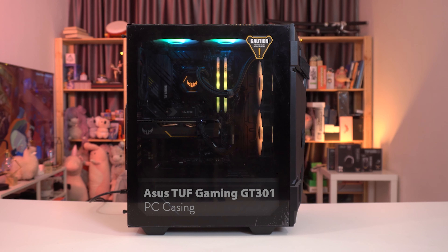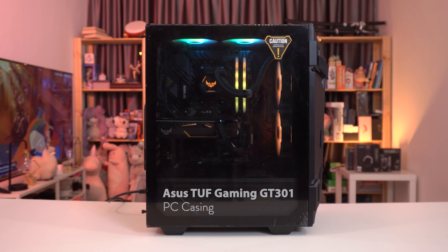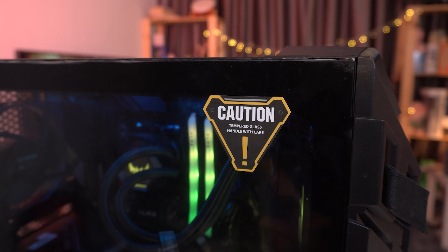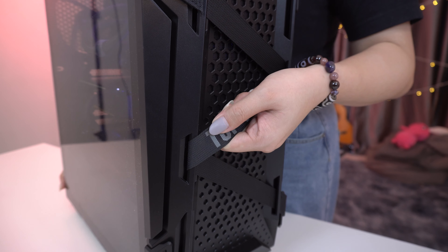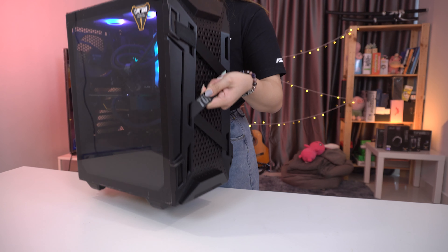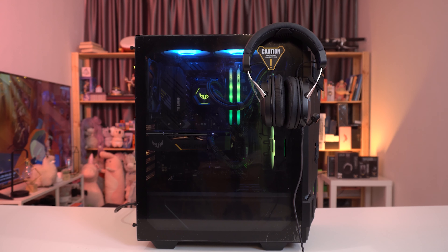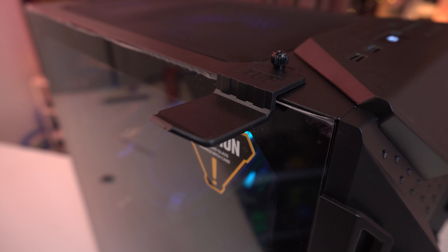This neat little package here features the same TUF Gaming GT301 case that was featured in FLAIR's streaming PC build. The front panel has a perforated honeycomb design for better airflow, while the side features tempered glass for pretty aesthetics. It also has thick straps on the front which come in handy if you need to move your PC around, and you can also hang your headset via a handy hook which is included in the accessories package.